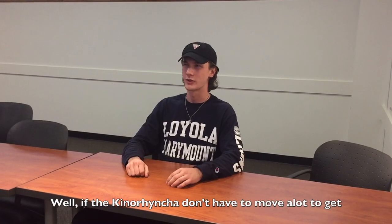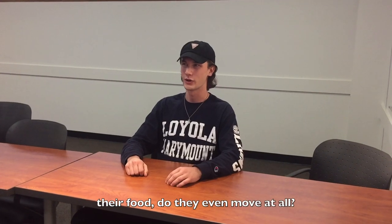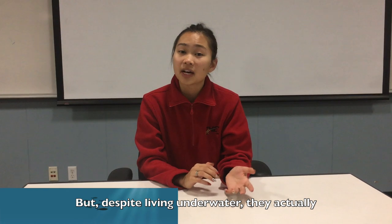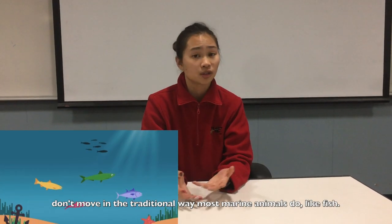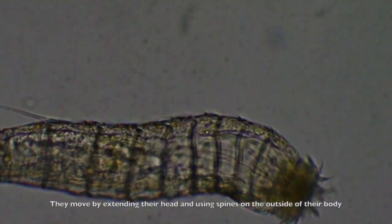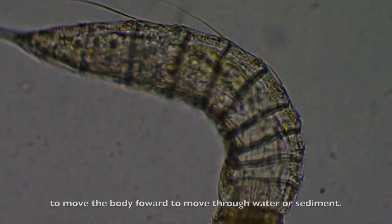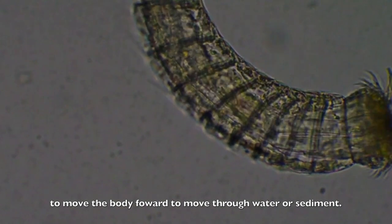If the Kinorhyncha don't have to move a lot to get their food, do they even move at all? Actually, they do still move a little bit. But despite living underwater, they don't move in the traditional way most marine animals do, like fish. They move by extending their head and using spines on the outside of their body to push themselves forward through water or sediment.